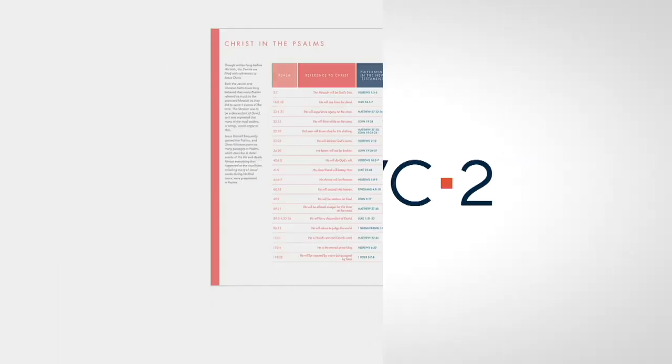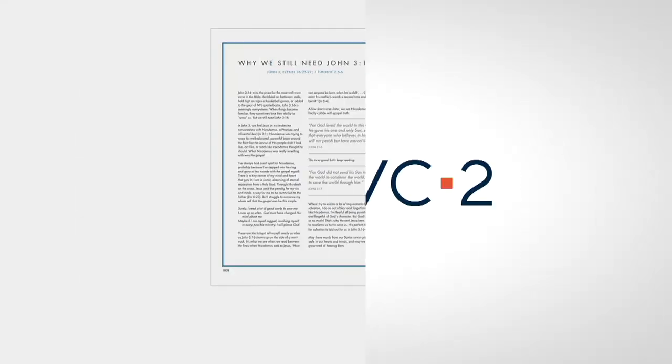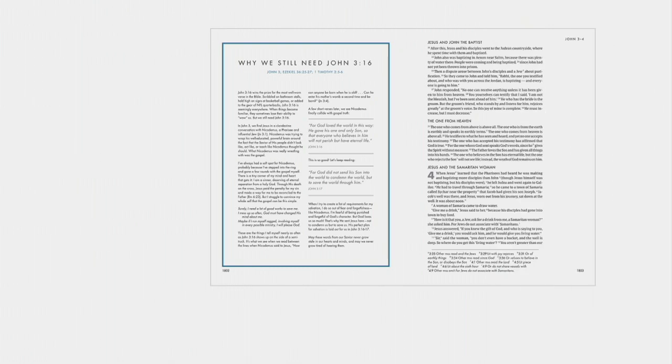On the other side of the page, we have these great introductions and study notes. You can see this is at the beginning of the book of Psalms, and this feature shows Christ in the Psalm — every reference to Jesus then points you to other places in the Bible that you can study to go deeper. Every book introduction is written in plain, conversational language. That's an example of one of the devotionals, and everything in it is designed so intentionally by women like us for women like us.